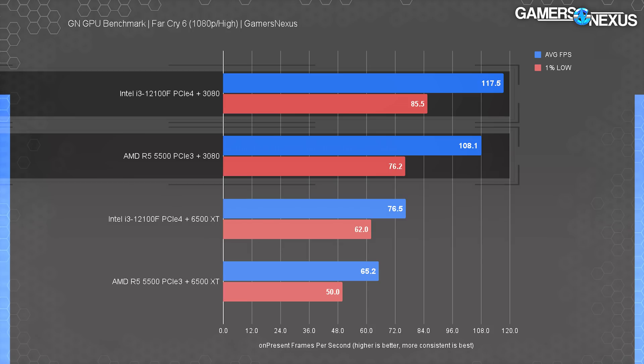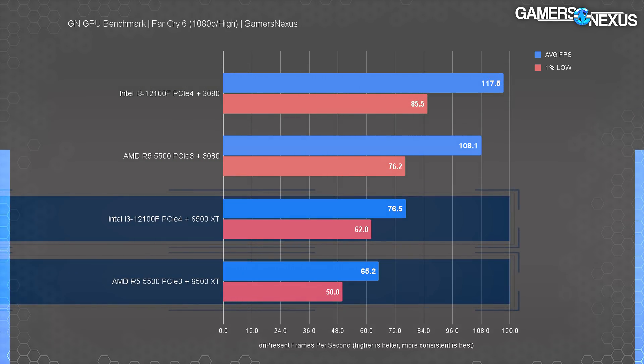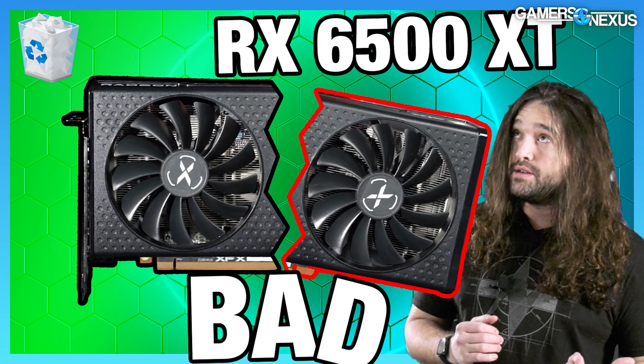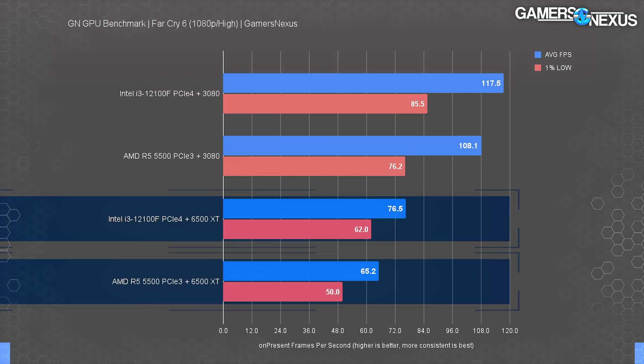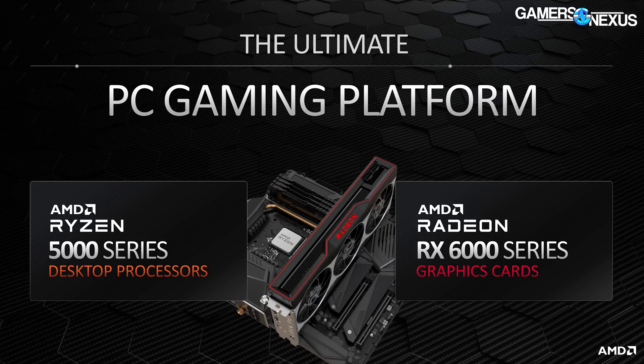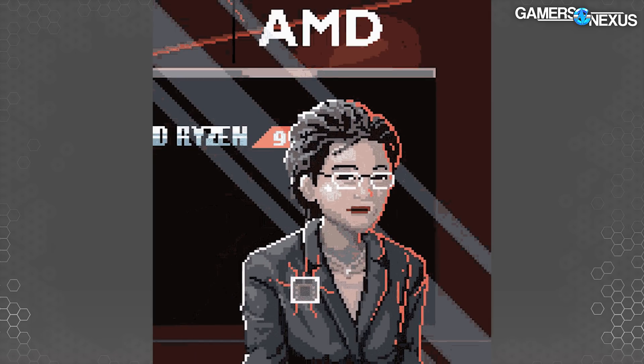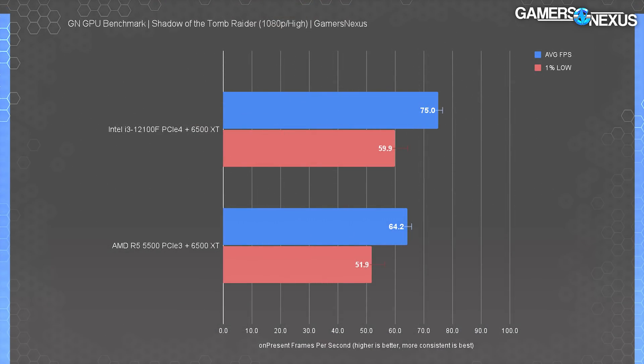In Far Cry 6 with CPU test settings, the i3 12100F and 3080 originally led by 9% in average FPS. With the 6500 XT instead, the lead rocketed ahead — the i3 now leads by 17%, embarrassing AMD thoroughly with its very own GPU. The 6500 XT was already a joke we discouraged purchasing, but this further emphasizes just how much of a joke it is. AMD used to claim its CPUs and GPUs worked better together, but here Intel is smacking AMD around with AMD's own GPU. This is the 'stop hitting yourself' of a CPU launch.